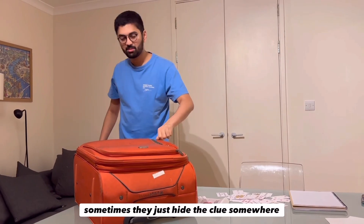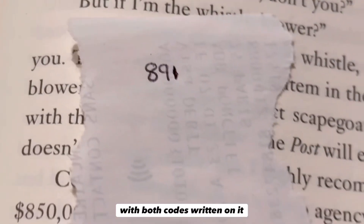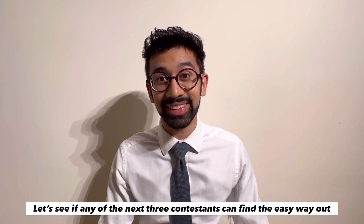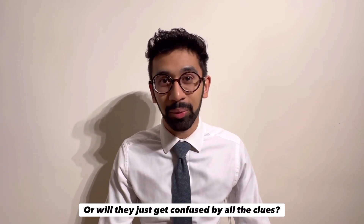In typical Taskmaster fashion, there was an easy way to get the code as well. Hidden in one of the books was a piece of paper with both codes written on it. Ria and Annie had quite fast times, but they didn't find that piece of paper. Let's see if any of the next three contestants can find the easy way out, or will they just get confused by all the clues?